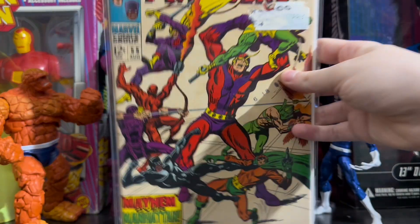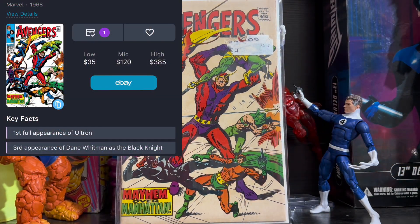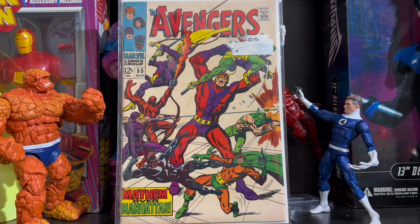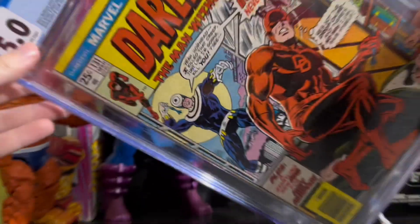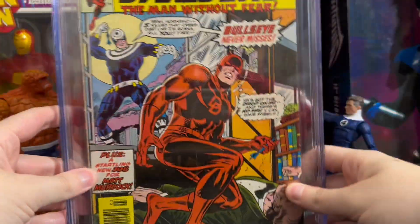The next book on the list is The Avengers issue 55, the first full appearance of Ultron. The reason you want to keep a close eye on this book is because Ultron is rumored to return in Armor Wars. Not only that, but this book is a great key for your Avengers collection, as Ultron is one of their biggest and baddest villains. I'm not sure if I have enough space for it since I have a graded copy, but we'll see.